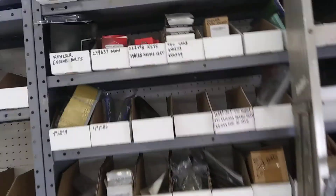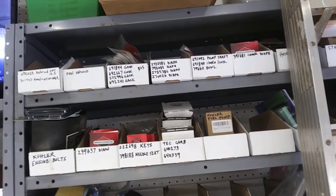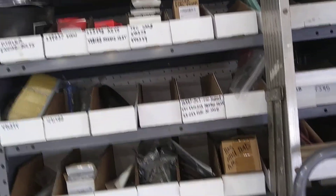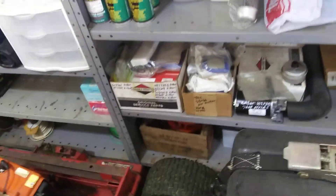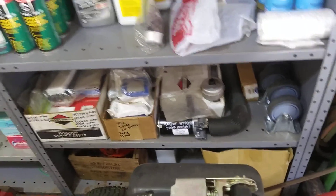Here's all the parts I keep in stock. I have to try to stock as much as I can — Briggs and Stratton stuff mostly. I've got Kohler up there, air filters, oil filters. A lot of Honda stuff, and then there's all the Tecumseh stuff down there — all the air filters and things like that.